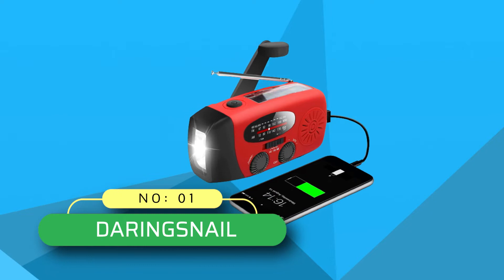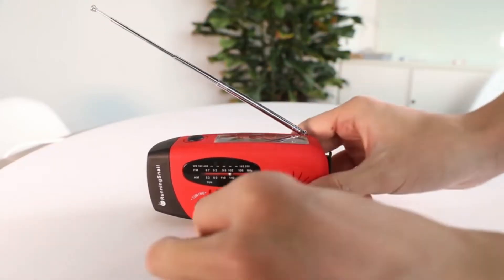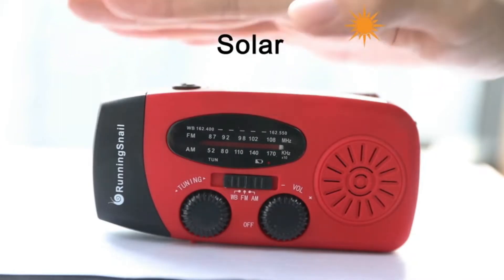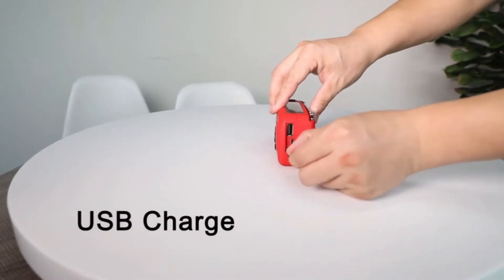Number one: Running Snail FM radio for drive-in movie. The Running Snail is our best survival radio for its best all-around options. The handheld FM radio's hand crank power is significant, though it does take a little work. Its compact and small size makes it convenient to carry around.